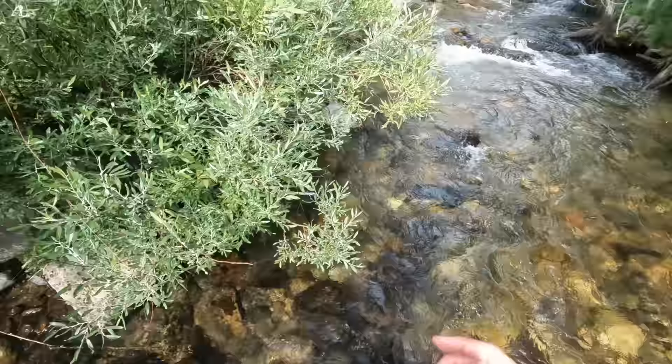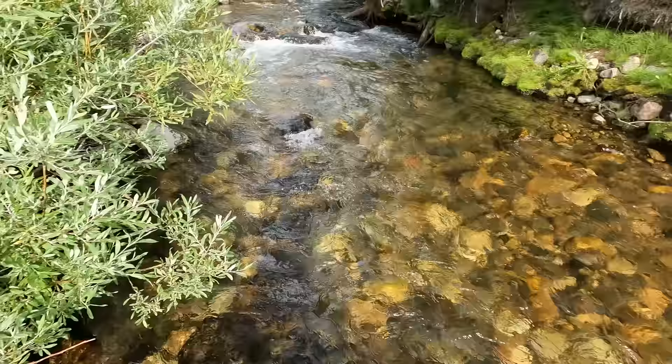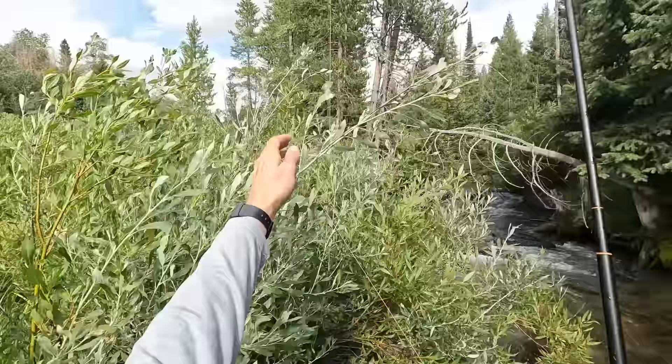I wasn't recording — I just caught a fish. That was fish number three. I caught it in the back right corner. I thought I was recording. It wasn't an amazing fish — just a seven-incher. But a fish is a fish. I like showing you guys what I catch. The line got all tangled in the bush, but I guess I'll just have to catch ten more fish to make up for it.